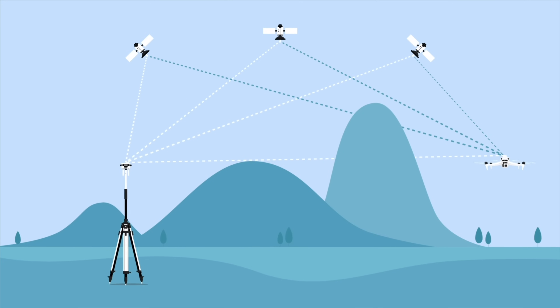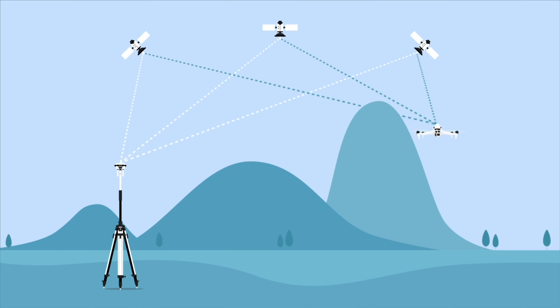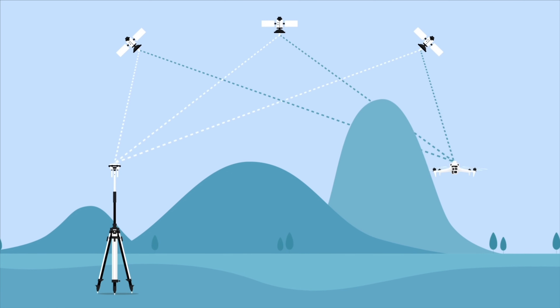The major advantage of PPK is that it does not require a real-time connection between the drone and the base station. It can be used for BVLOS flights and doesn't require an internet connection either.